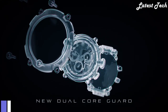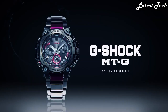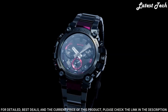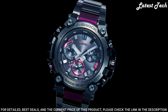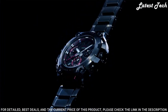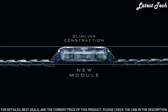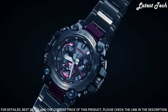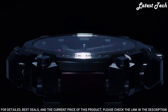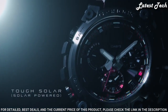Number 3: Casio G-Shock MTG-B3000 BD Watch. Japanese solar quartz movement and 5672 caliber, stainless steel, hard coating, carbon case of round shape. Case dimensions are 50.9 mm in diameter and 12.1 mm in thickness. Display type: analog. This timepiece has sapphire anti-reflection coating glass and 200 m water resistance.